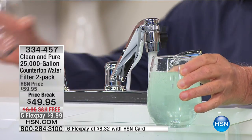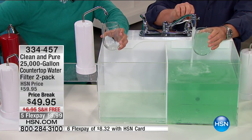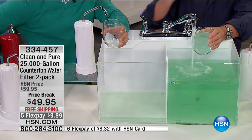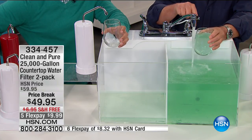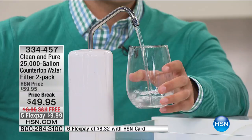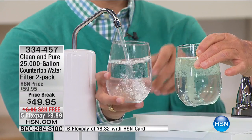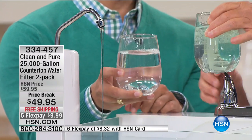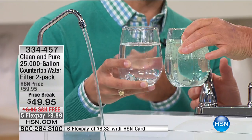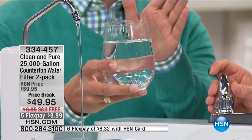Watch: when Bob flips the switch, the green, chlorine-laden water goes through the unique five-stage filtration. Look at the clean, pure, clear water coming out — completely clear. It has no odor, no bad taste. There are places in this country where people are genuinely scared to drink the tap water, and anything we can do to purify it matters.